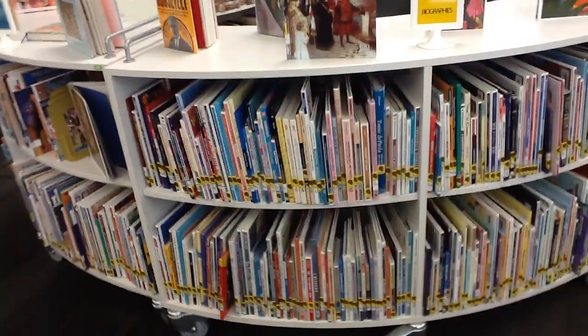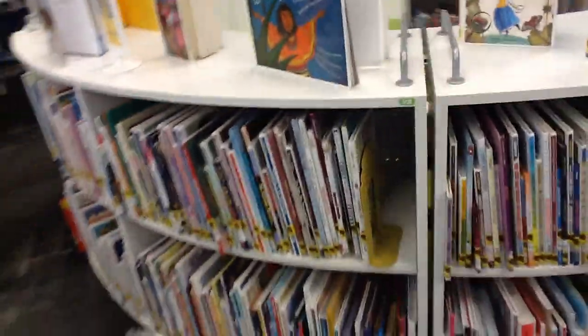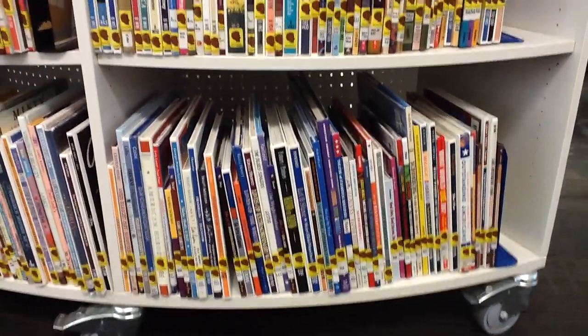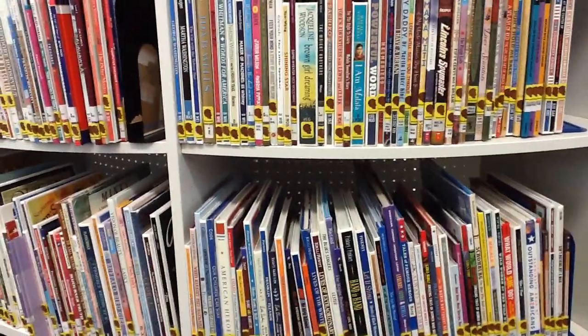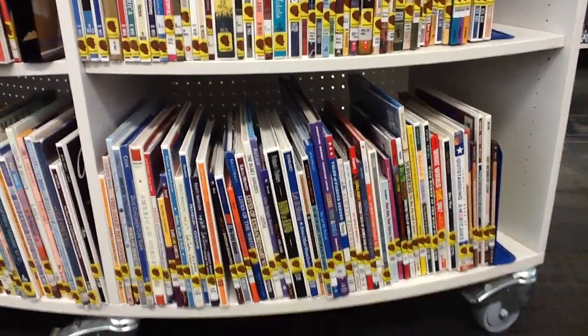Then we have religion and biographies. Biographies are in order by the last name of who they are about. At the very end of the biography section there's a little section of numbers. Get all of the B's in order first, and then the ones with numbers go at the very end.